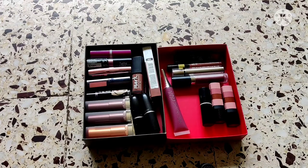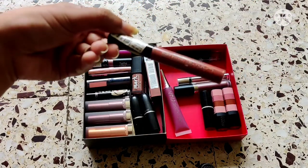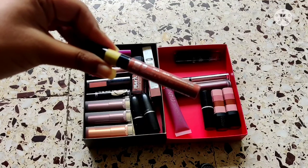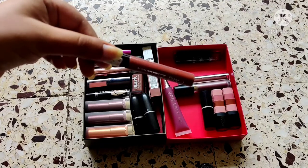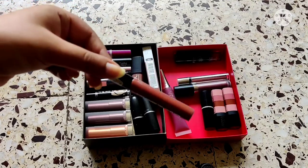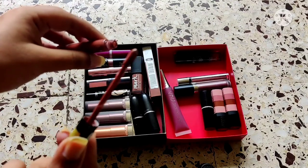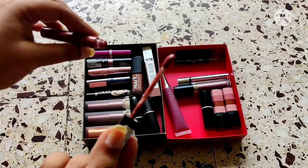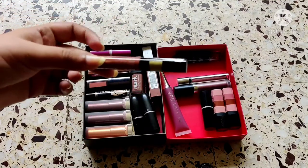On the top of my head there are some I already want to declutter. For example, this Lacme Forever Matte Liquid Lip Color in the shade Nude Twist — it's one I really love but I don't enjoy the experience of using it because I have to dip five to six times to cover my upper and lower lip, which is super annoying. Even though the color is absolutely beautiful — it's like a nice nude — I'm decluttering it. I've swatched it in my lipstick dupes video as well.